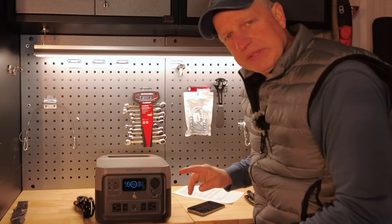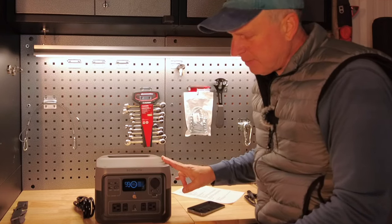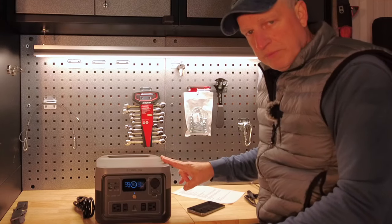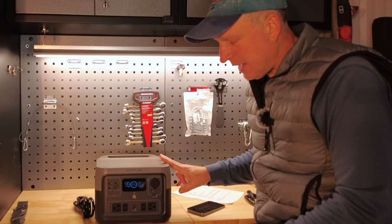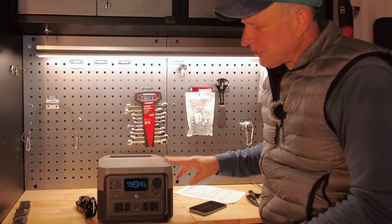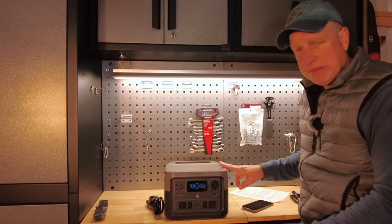The battery inside is lithium iron phosphate. Some of the previous models only had about 800 cycles, but this one is rated for 3,000 cycles — meaning you can charge and discharge it just about every day, and after eight years it will still have 80% capacity. So essentially you're looking at a good 10 years before you'll start noticing diminishing capacity.